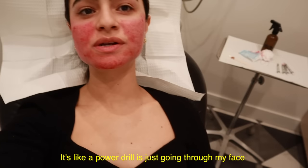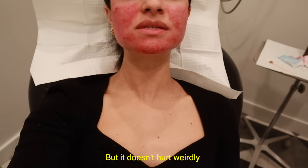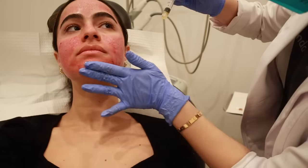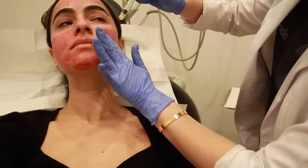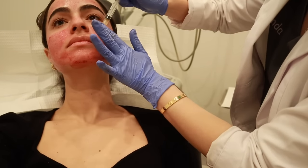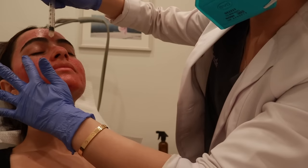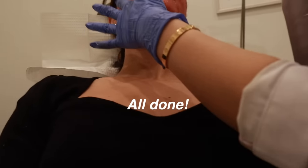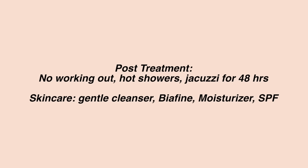It's like a power drill just going on — I know, but it doesn't hurt, weirdly it doesn't hurt! Try to keep the PRP on your skin at least six hours so you can wash your face tonight — we want to keep all those healing factors on your skin as long as possible. After about three days you can start adding more hydrating products like a hyaluronic acid serum, and at two weeks you can start retinol and vitamin C.